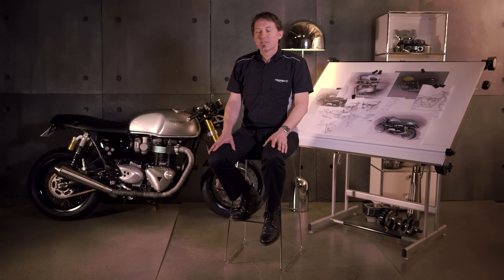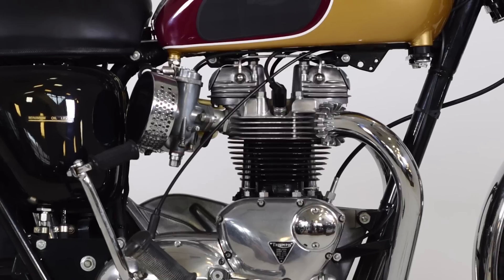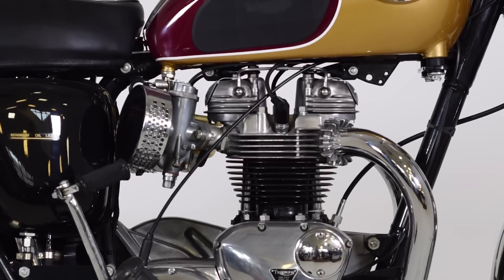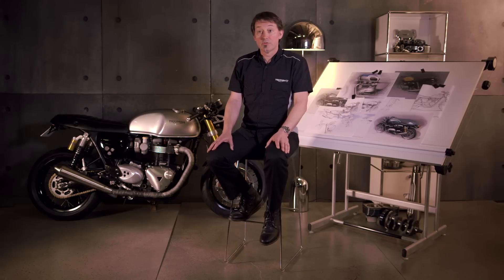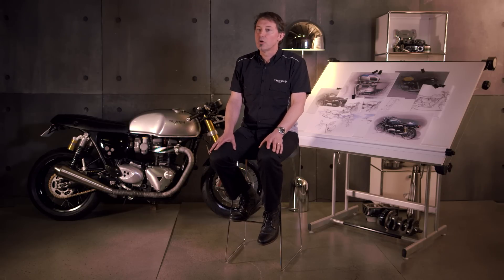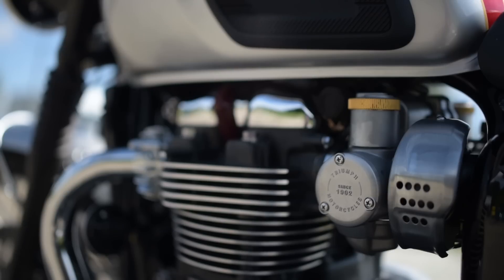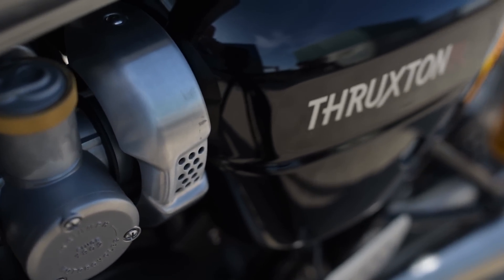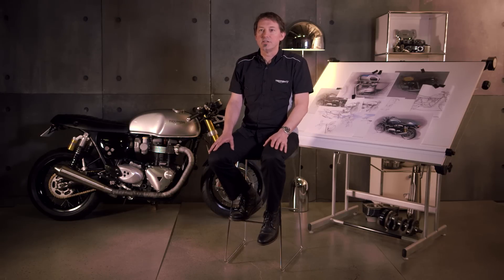One of the things that defined the original Bonneville was twin carburettors — that was requested by the American market for more performance. On our bike we've got twin ride-by-wire throttle bodies, but we wanted to style those to give the most authentic look we could, and I think we've really achieved that. The real trick with those throttle bodies is not so much how they look — and they do have beautiful features including brass components — it's what's hidden inside. The technology inside you just wouldn't know about from looking at the outside.